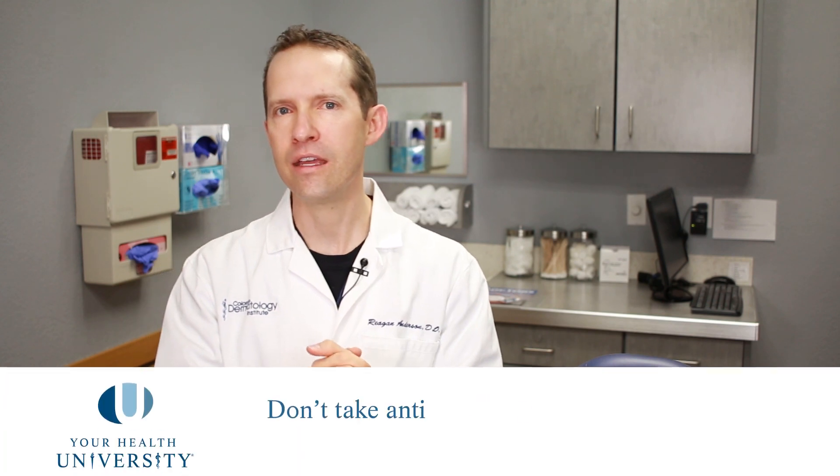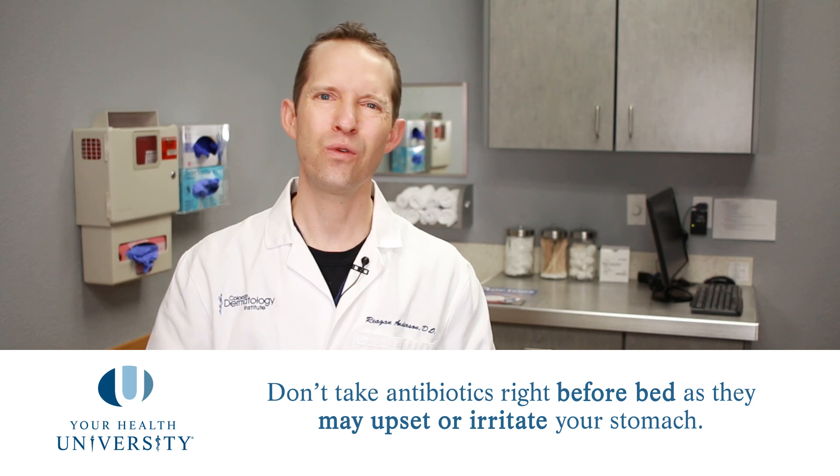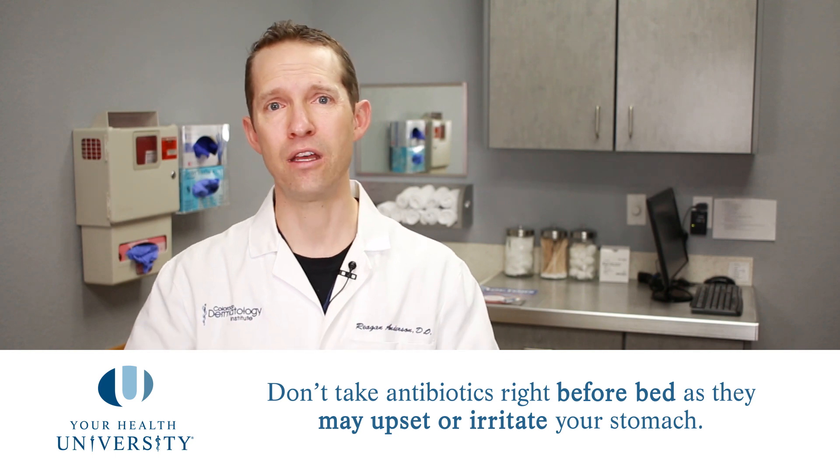It's also very important to take these medications with a full belly of food so that your stomach is not getting irritated or upset by them. We also recommend that if you're taking these medications at night, take them a good two hours before you go to bed, because we don't want you taking the pill and then going right to bed and having it just sit in your stomach and cause problems.